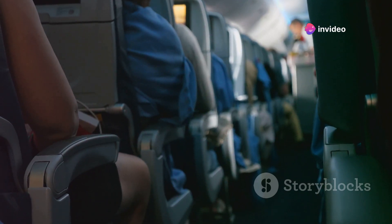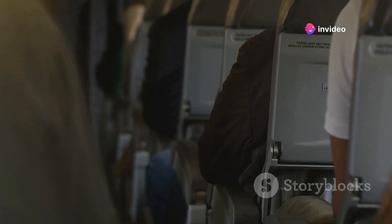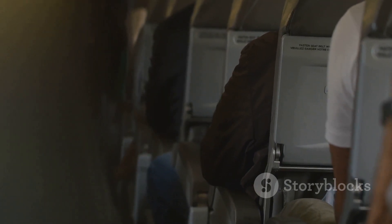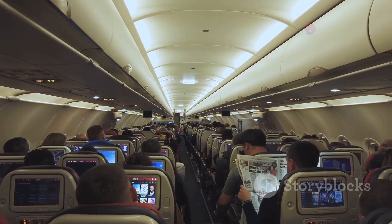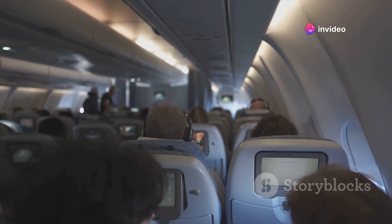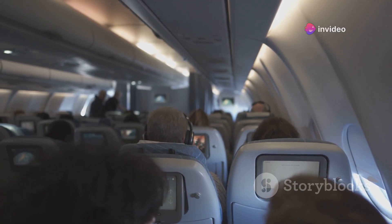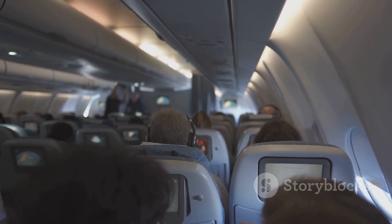On to passenger comfort — while it might sound exciting to be tossed around by the unpredictable forces of nature, the reality is far less thrilling. Turbulence, particularly over the Pacific Ocean, can turn a relaxing flight into a white-knuckle ride. It's not just about spilled drinks and unsettled stomachs; severe turbulence can pose a safety risk. To mitigate this, airlines often choose flight paths that avoid areas known for regular turbulence, and they have meteorologists on hand to provide real-time updates on wind patterns and atmospheric conditions, so the flight crew can make necessary adjustments to ensure minimal bumps along the way.